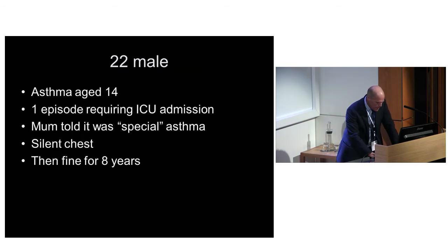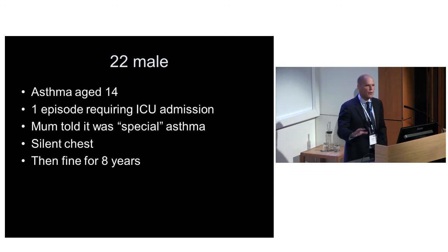The second group - he's 22. The story was that he had asthma when he was 14, only one episode, which put him in ICU. His mum was told it was special asthma because when doctors listened to his chest they couldn't hear any wheeze. Then they let him go, he was fine for eight years - no inhalers, nothing. It doesn't really sound like asthma.